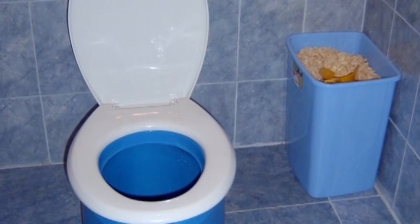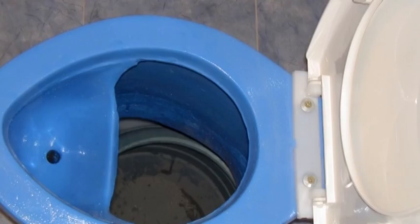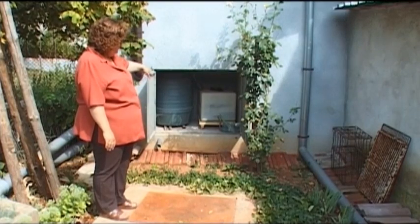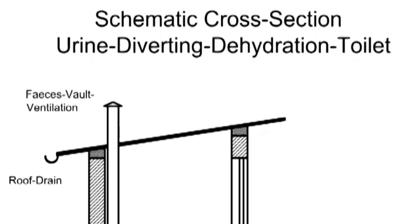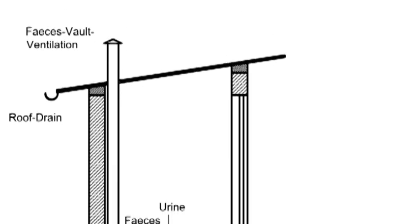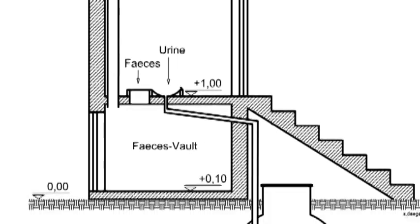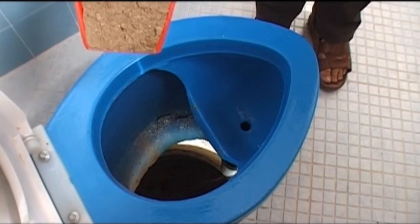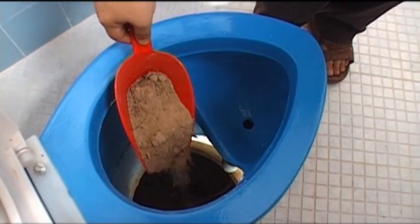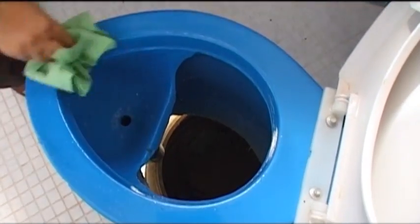This is a urine-diverting dry toilet. It has one chamber consisting of one container for urine and one for faeces. The dynamic is that the urine and the faeces are kept apart as they leave the body and are stored and sanitised separately on the spot. The fresh faeces are covered with ashes and earth, which dries the faeces and prevents them smelling bad and attracting flies.